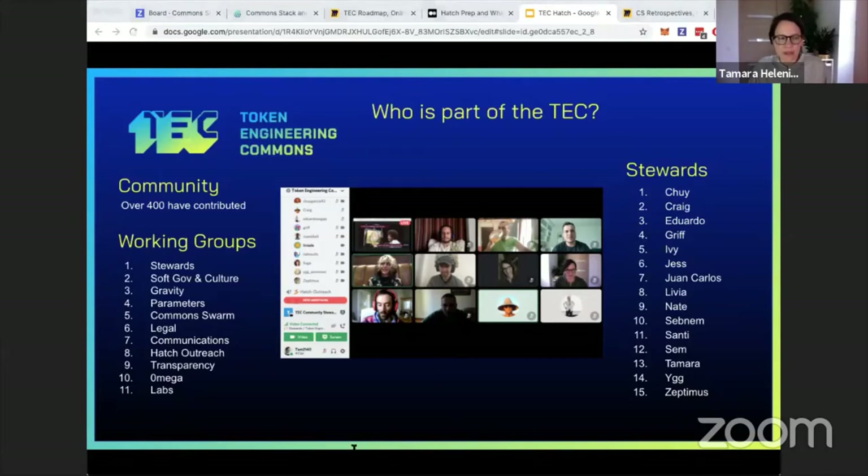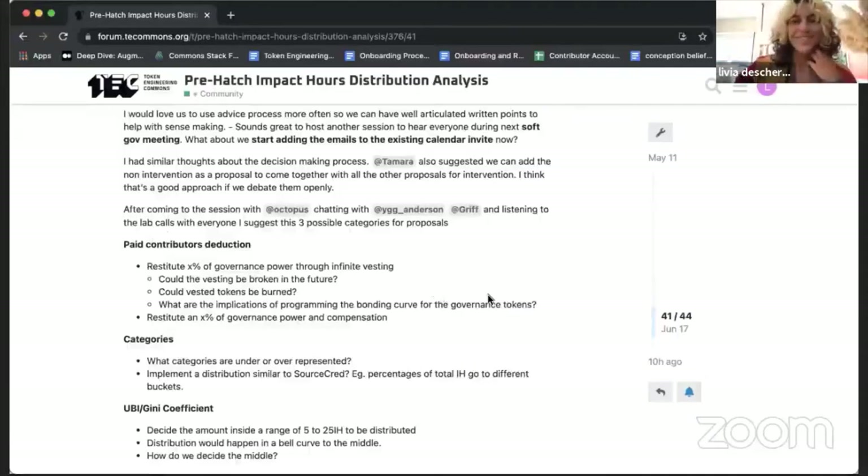Talking about hatch readiness — the praise analysis is happening, which is one milestone we want to complete before the hatch. We're giving voice to this analysis process, which shows so much of our community's patterns over the last year. There are more than 70,000 praises that were dished, and this praise is being analyzed into different categories so we can understand topics that could possibly change in the future.